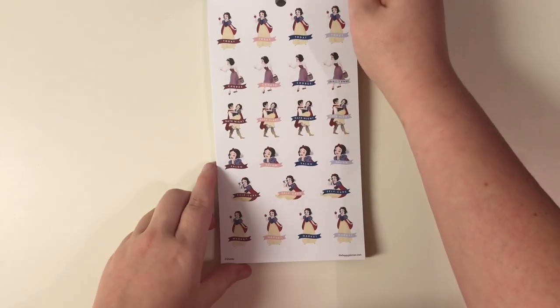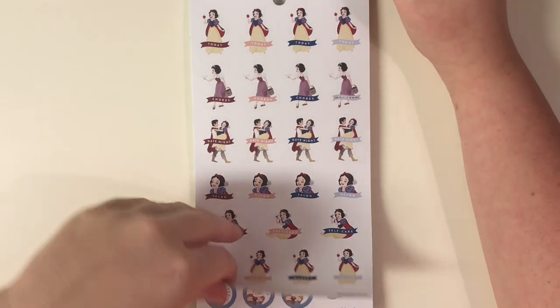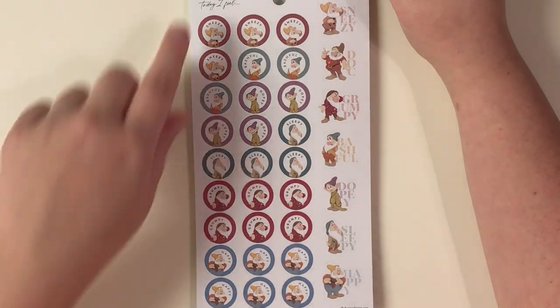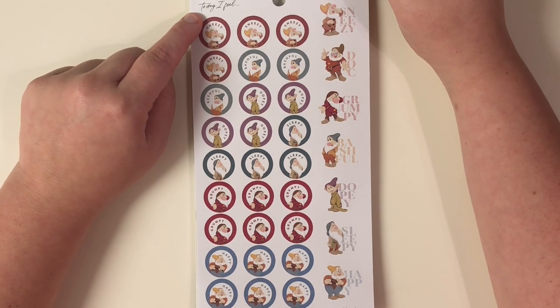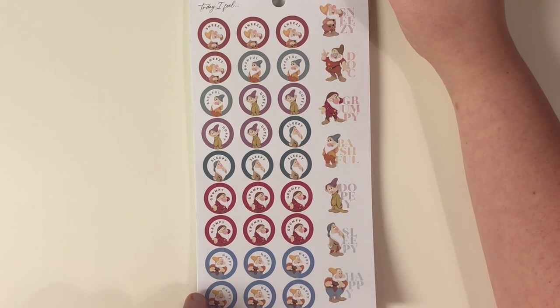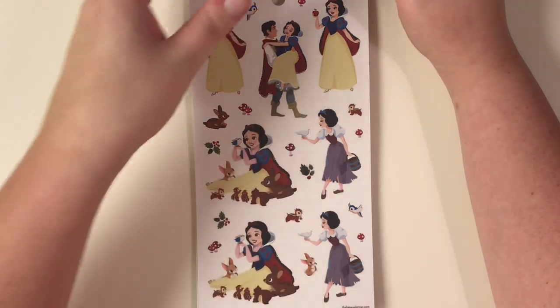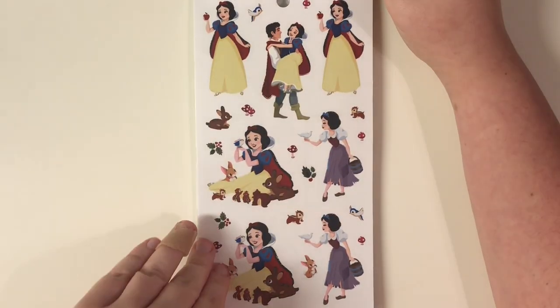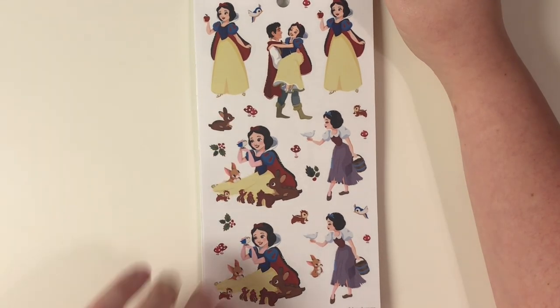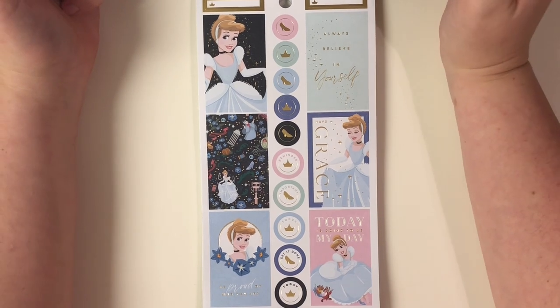Those are adorable. Then there's one that says 'Today I feel' and you have Sneezy, Bashful, Dopey, Sleepy, Grumpy, and Happy — so cute. Then you have Snow White on a clear sticker page, with all the little fauna and some mushrooms.